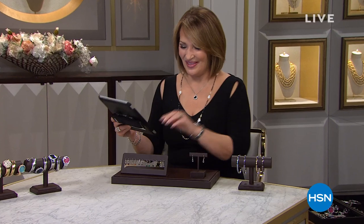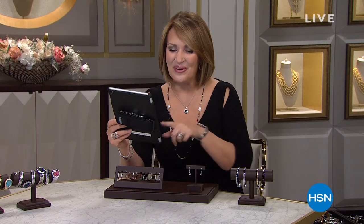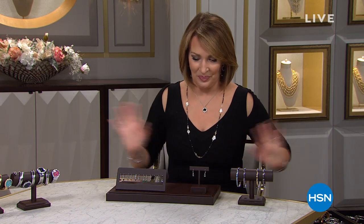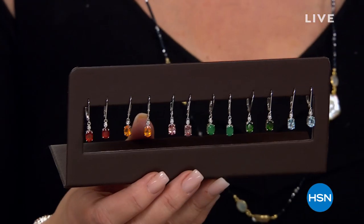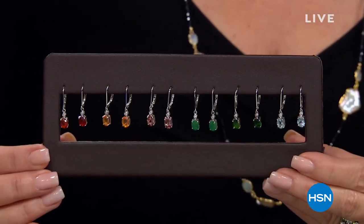Hi everybody, so happy you're here with us tonight. Trudy comments 'I got the abalone watch and ring — yay me!' Hello to Susan, Regina, and everybody. I love that you're all here having fun. I hope you're able to find something new and beautiful for your wardrobe — it's a new year. Coming up, you will be so happy you're here. Of all the earrings in my entire CL assortment, this has been my number one top selling earring.